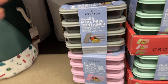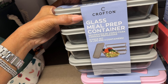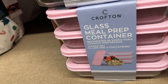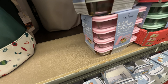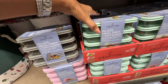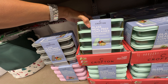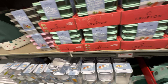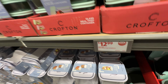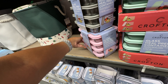Anyone looking for meal prep containers? They have gray, and oh the pink is so pretty! And they have this beautiful green also. It's an eight-piece set — four containers and four lids for $13. I know the pink is going to sell out fast, it's so pretty!